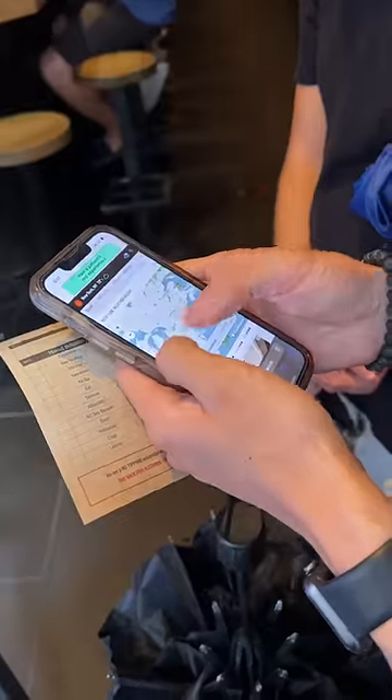My friend Kim was taking us out to eat at a hand roll bar, and he said he was paying, so I ordered the biggest option — the six hand roll menu.